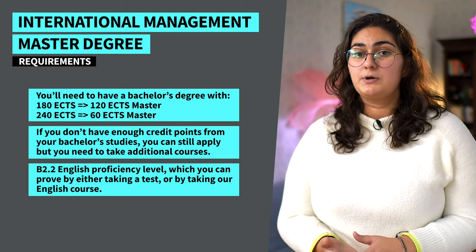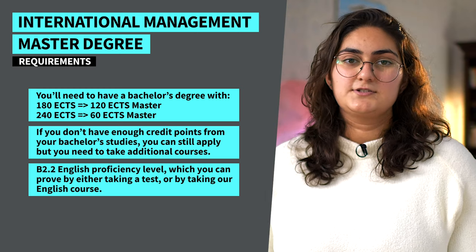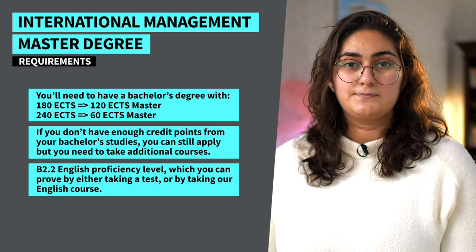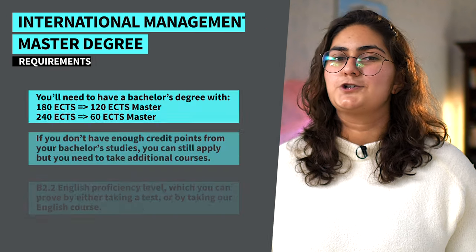Our study advisors would be happy to answer any questions you might have about the admission requirements. You can find their details on our website, www.iu.org, or you can find the link in the description. You'll also need to have a B2.2 English proficiency level, which you can prove by either taking a test or by taking our English course. If you successfully get into the program, the English course will be completely free of charge.